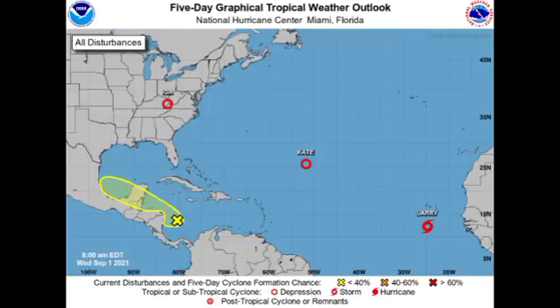Hey guys, it is Dani and welcome to this update video on the tropics. In this video we're going to be talking about our tropical cyclones as well as that Caribbean disturbance.